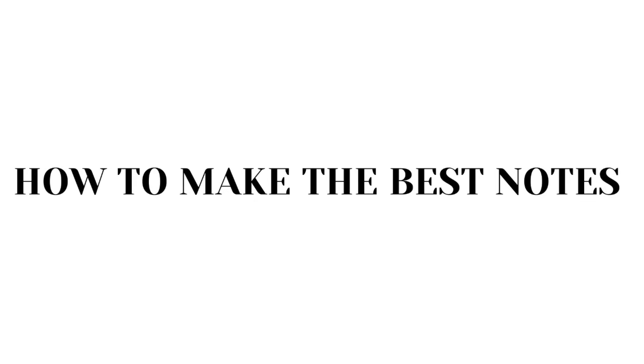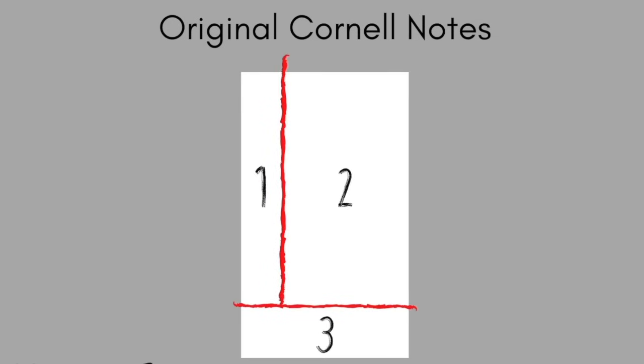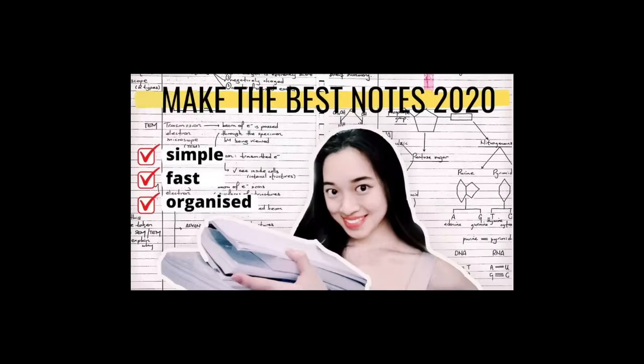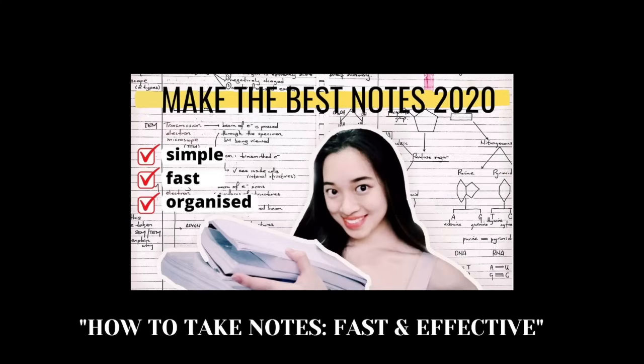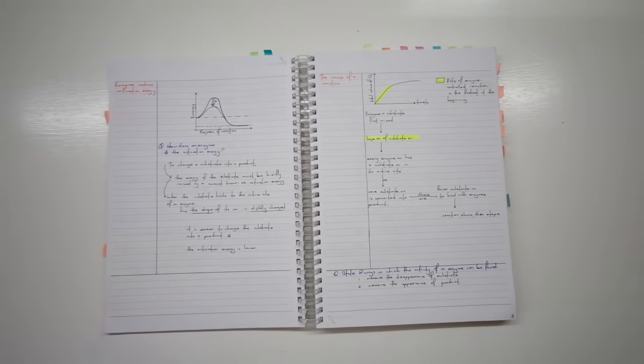Second, how to make the best notes. The best note-taking system for any subject, especially sciences, is the Cornell note-taking system. Basically, your page is separated into three sections. Write down the main points in the largest section, then write down as many questions as you can form in the side section — you will test yourself using these questions when you revise. At the bottom section, write down anything extra that your teacher says or any extra information. I have gone into more detail about the Cornell note-taking system in my video titled How to Take Notes Efficiently and Fast. I used it for both SPM and A-levels.